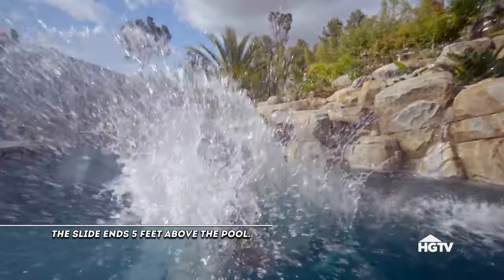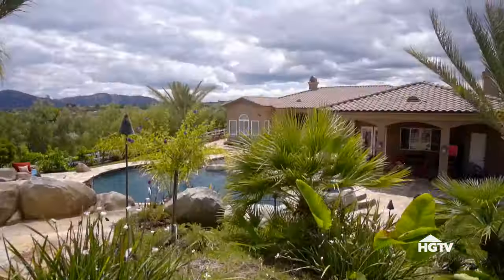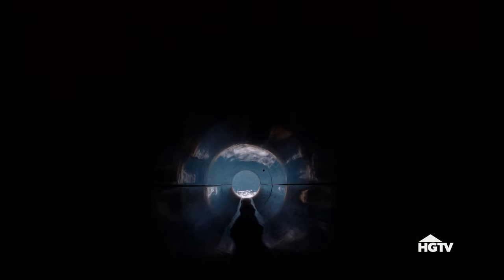The bigger slide's fun — it's just always a blast to go down it with the kids. I like the little slide. It's safer and it's more my speed. It doesn't go very fast. I like the little slide and the spa.